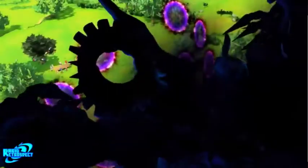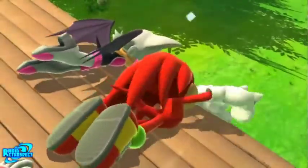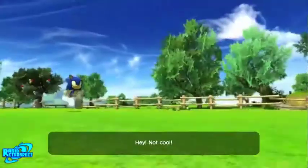Can't believe it's available. SEGA original soundtracks are up. Sonic Deadstock CD original soundtrack 20th anniversary edition, Sonic Adventure original soundtrack 20th anniversary edition — this is all 20th anniversary editions of Sonic soundtracks.